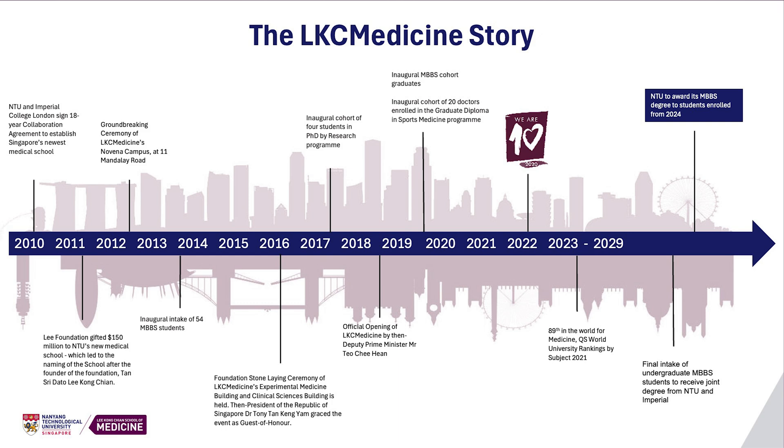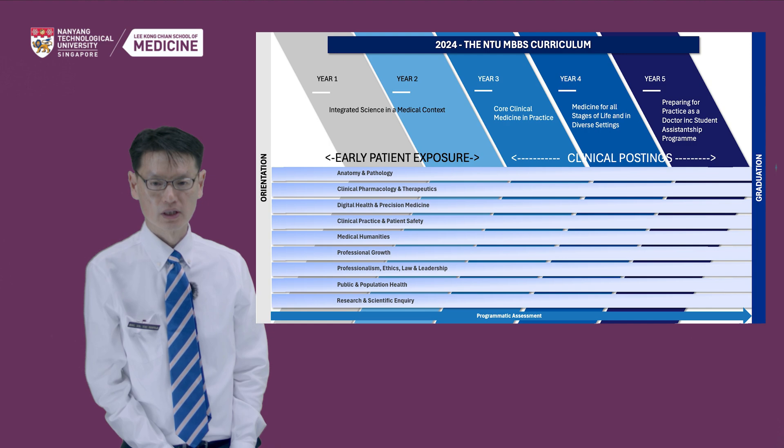Many of whom are currently pursuing specialist training in the various public healthcare institutions in Singapore. This year, the school is embarking on a new chapter. We will be transitioning to an NTU MBBS degree programme ahead of the conclusion of the NTU-Imperial College collaboration in 2028 after a very successful 10-year partnership. Our first intake of students to the NTU MBBS programme joined us this August.